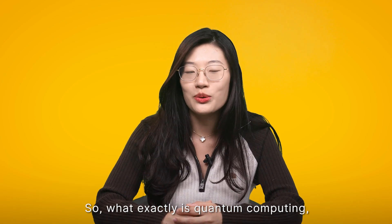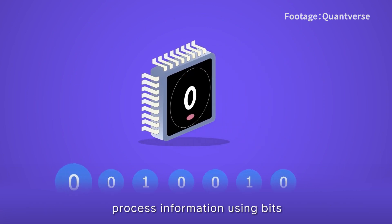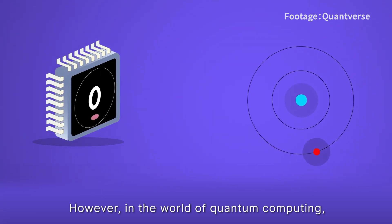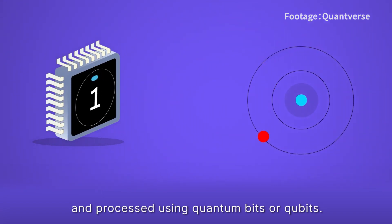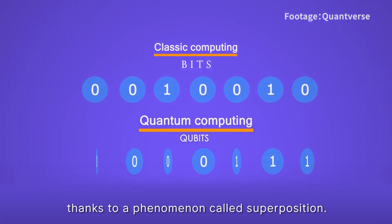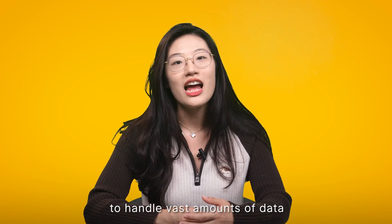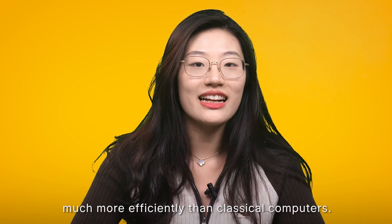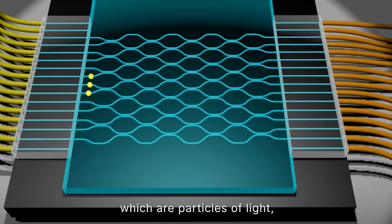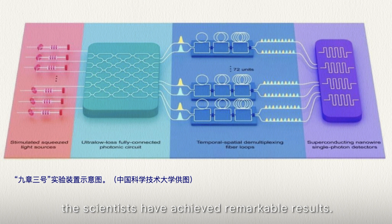So what exactly is quantum computing and why is it such a big deal? Conventional computers process information using bits that represent either a zero or a one. However, in the world of quantum computing, information is stored and processed using quantum bits, or qubits. Unlike regular bits, qubits can exist in multiple states simultaneously, thanks to a phenomenon called superposition. This unique characteristic allows quantum computers to handle vast amounts of data and perform complex calculations much more efficiently than classical computers. The Jiu Zhang 3 prototype utilized the power of photons — particles of light — to carry out quantum computations. By manipulating these photons and their interactions, the scientists have achieved remarkable results.